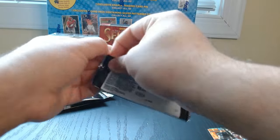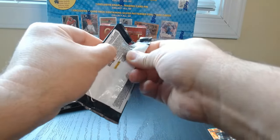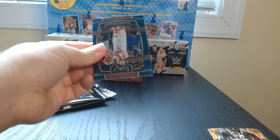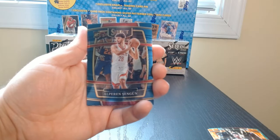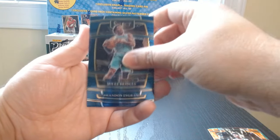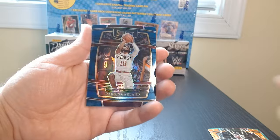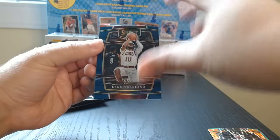And one of these orange flash of Cam Thomas — not looking bad there. Okay, let's go to the other side. Hopefully we can get something numbered or an autograph. I haven't been lucky with Select. There we go — Sangoon, Miles Bridges, Brandon Ingram, and a silver one of Darius Garland.